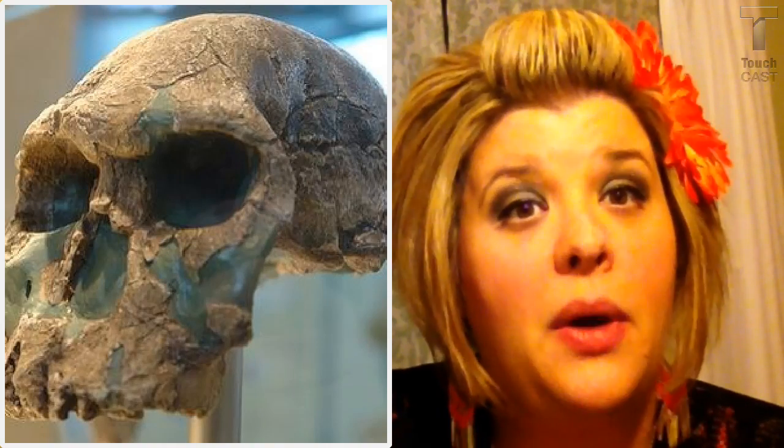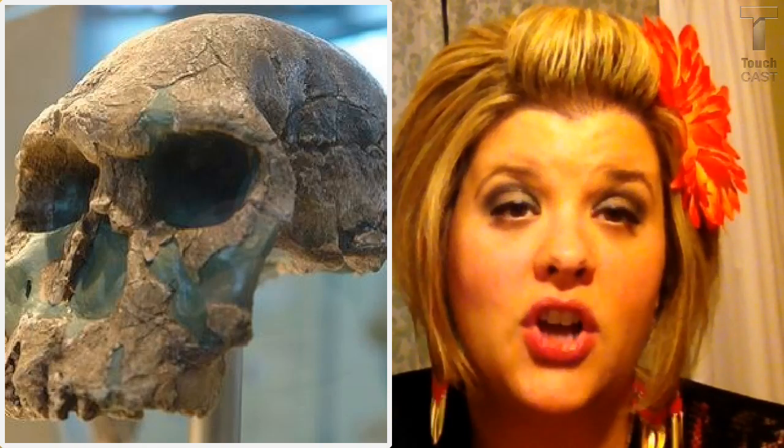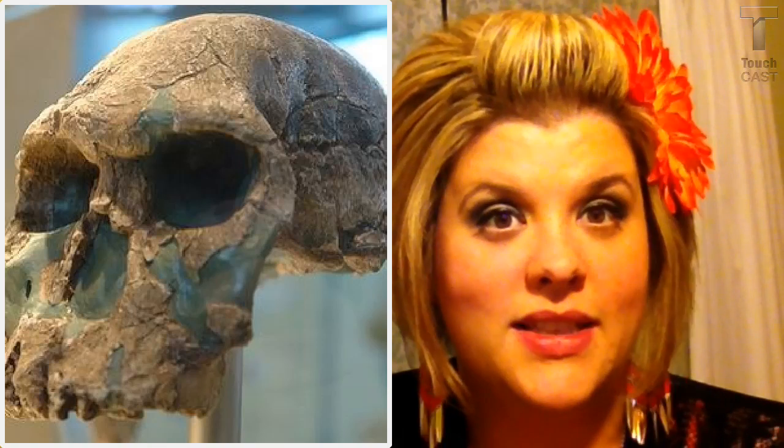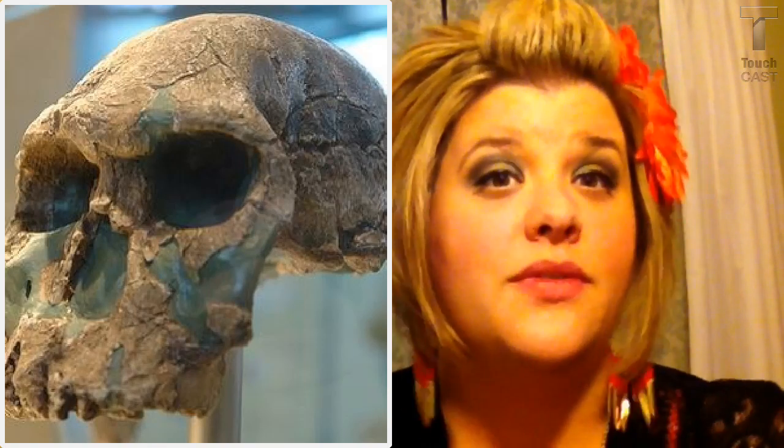Australopithecines lived about 4.5 million years ago and were the smallest hominid. They were generally about three feet tall and were the first human-like creature to walk on two legs. Australopithecine brains were generally about the size of a chimp's.